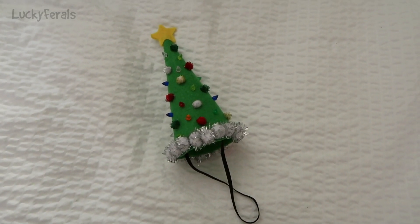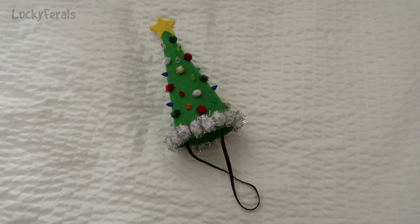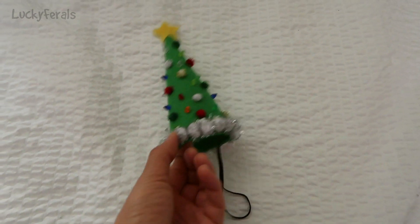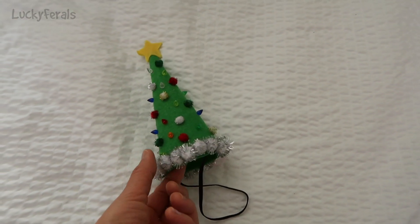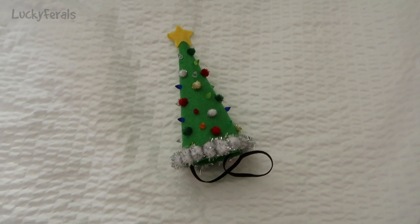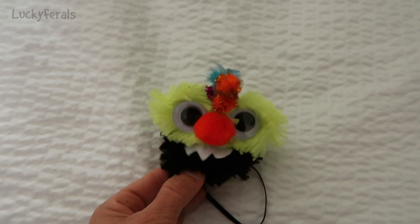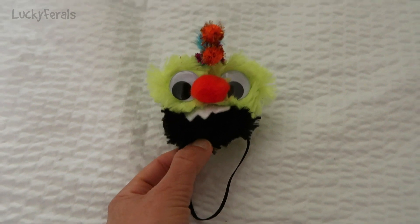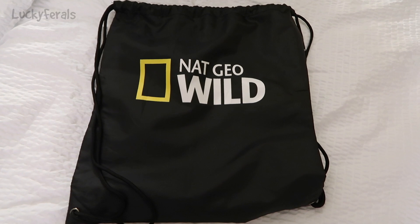Because Simba loves wearing hats, I got him this Christmas tree hat — it's handmade by an artist from Massachusetts who also has an Etsy shop. It's really cute and it was $12, so I think he's going to enjoy wearing that around Christmas. I also got him this monster hat for Halloween — he'll look really cute in this too, and this was also $12.